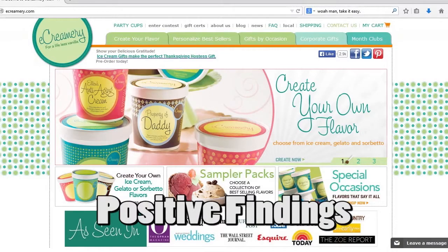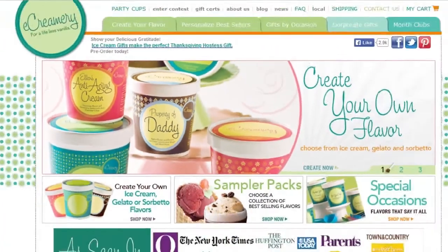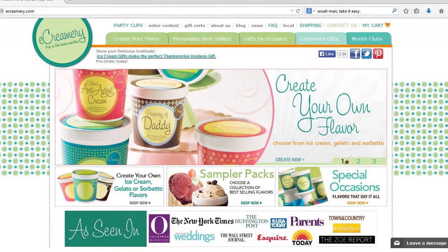Some positive aspects of ecreamery.com: the layout is both fresh and inviting, decorated with clean lines and a cool color palette. A scrapbookish, stationary-like aesthetic is set in place, with stacked rows of teal and pea green dots sandwiched between white and negative space. This theme captures the essence of ice cream — simple, fun, playful, and sweet. Vibrant depictions of this frozen treat, such as pints labeled 'Property of Daddy' and close-ups of mint chocolate chip scoops, are showcased in a slideshow display.